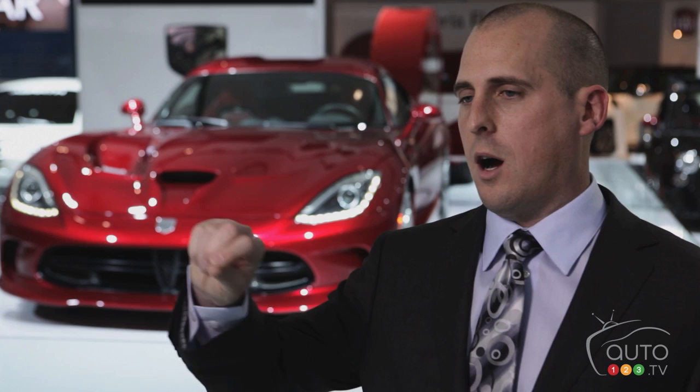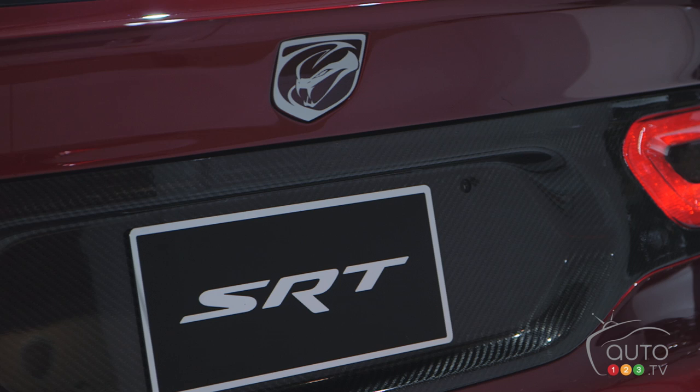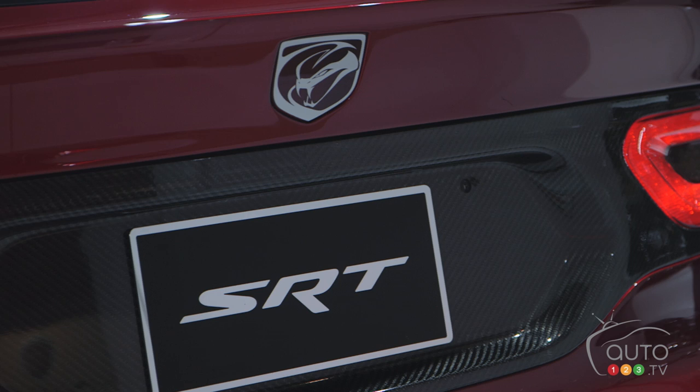Interior-wise, it has creature comforts — the original car's only creature comfort was a radio you could barely hear running down the road. The sound system in this vehicle is outstanding. It's an all-new luxury interior with leather-wrapped everything, contrasting accent stitching throughout. The center console has an 8.4-inch touchscreen media center, and unique to the SRT lineup are the SRT performance pages — you can actually measure your performance times and see them on the screen.